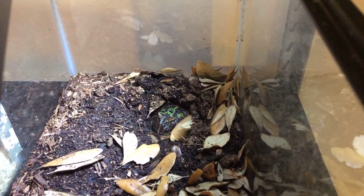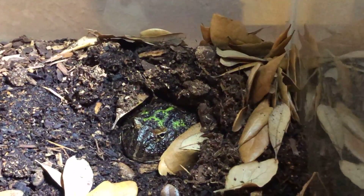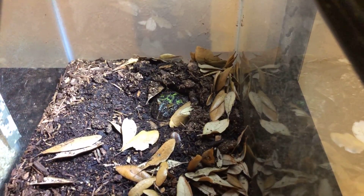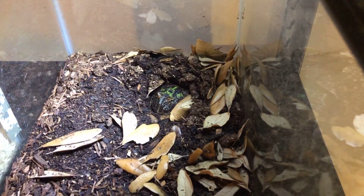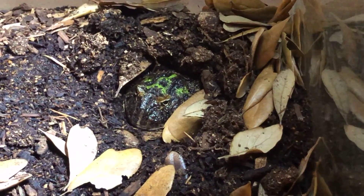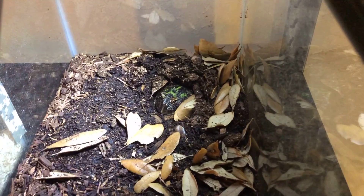Next up we have Chub, my ornate Pac-Man frog. I've had him for quite a while and he's doing super well. He's in a very basic setup — a 10-gallon tank with a water bowl, some leaf litter, and lots of dirt. He's doing really well and I'm very happy to have him in my collection.